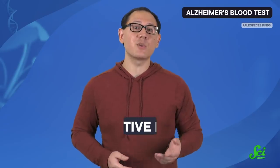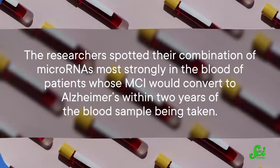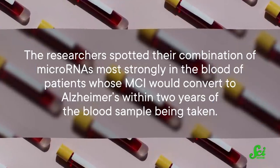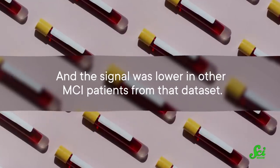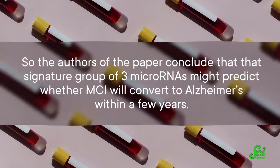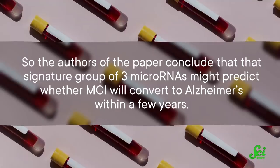They then took those findings and applied them to a previous dataset of patients with mild cognitive impairment. In some patients, MCI can be a warning sign of Alzheimer's disease, but not all. The researchers spotted their combination of microRNAs most strongly in the blood of patients whose MCI would convert to Alzheimer's within two years of the blood sample being taken, and the signal was lower in other MCI patients. So the authors conclude that the signature group of three microRNAs might predict whether MCI will convert to Alzheimer's within a few years.